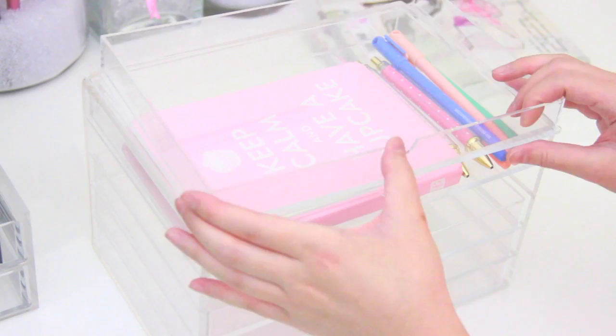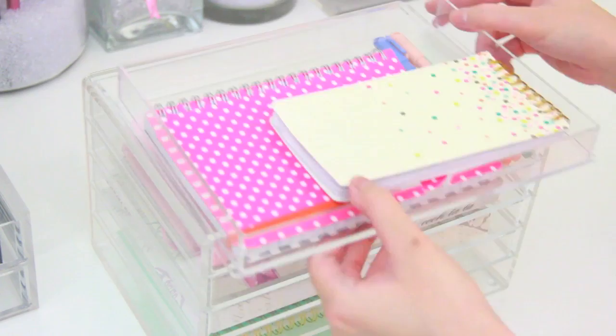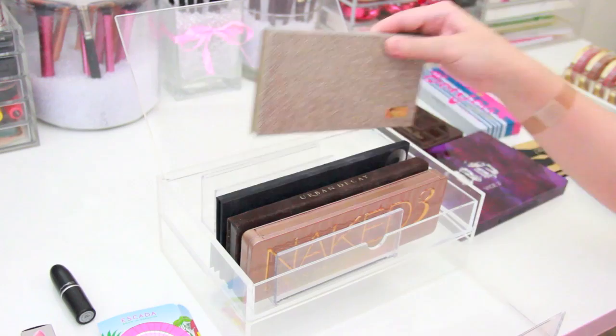And in this last Muji five drawer organizer, I don't have enough makeup for it, but I like to put my journals and notebooks and stuff like that in here for now, and if I need to make more room, I can easily do that. And this is a letter organizer from the Container Store, and I like to put my eyeshadow palettes on it.